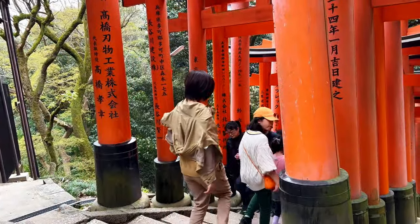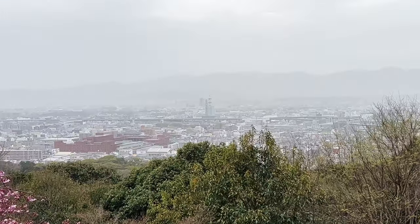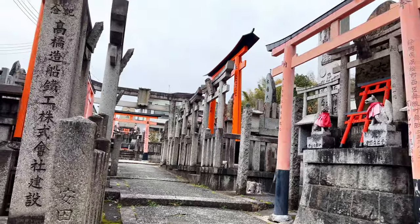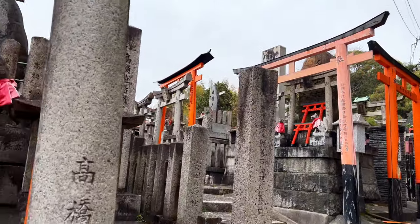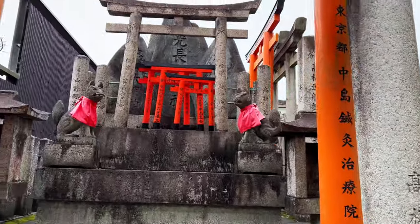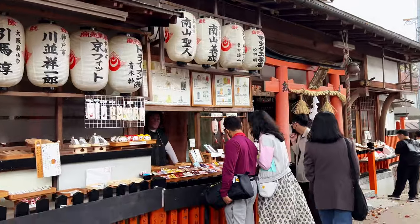Fushimi Inari is dedicated to Inari Okami, the Shinto deity of rice, prosperity, fertility, and business. While this site offers spectacular sights and an unforgettable adventure, it is important to be respectful and considerate of the religious practices and customs when visiting, just as you would with any sacred site.